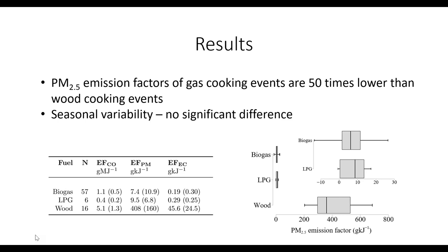PM 2.5 emission factors from gas cooking events are 50 times lower than wood. Wood was 408 mg/MJ, while biogas was 7.4 and LPG was 9.5. There was no significant difference in seasonal variability for gas cooking emissions.